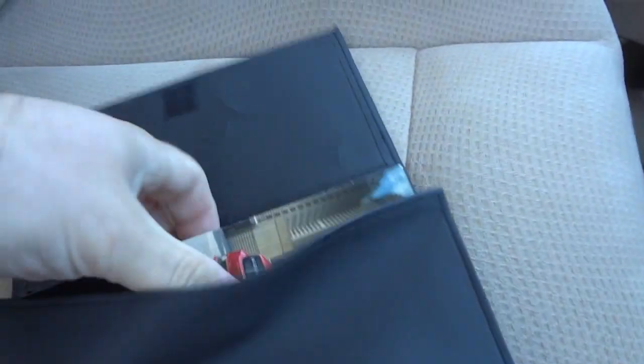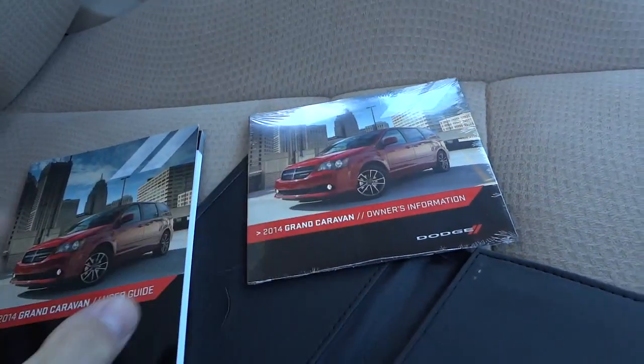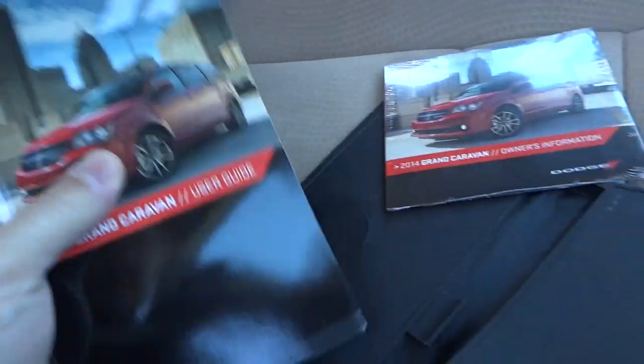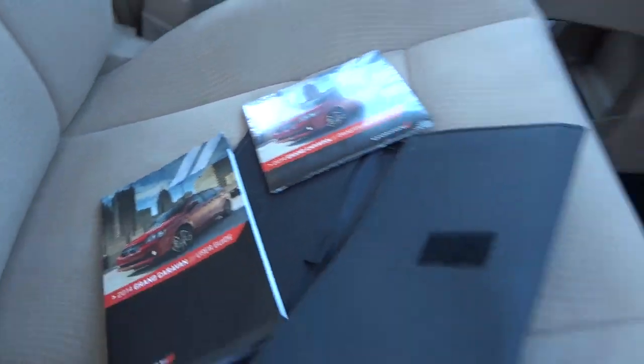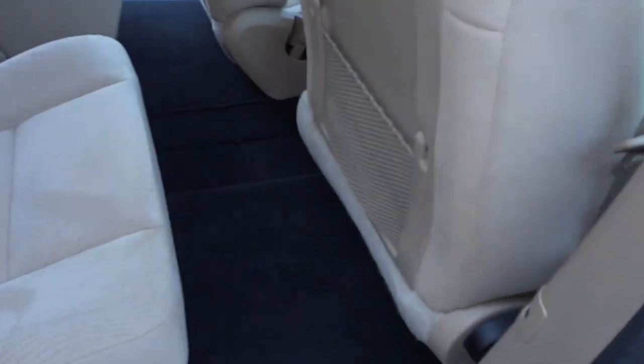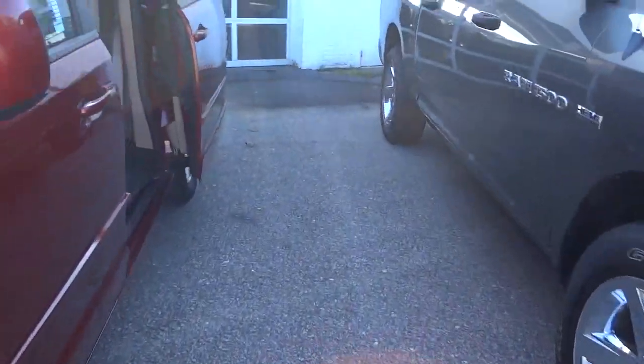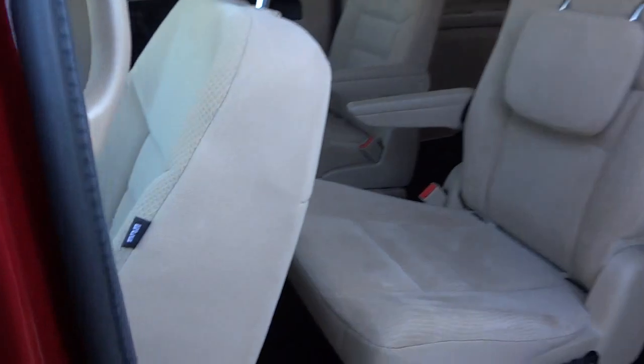There's a manual and a CD here. The CD is still sealed - it goes into a computer and then you get the manual that tells you how to use the vehicle. In order to close the side doors, all you have to do is push this button and it'll close like that. I'm going to go ahead and close this door.